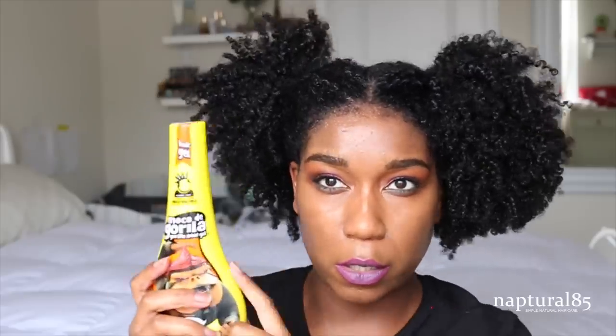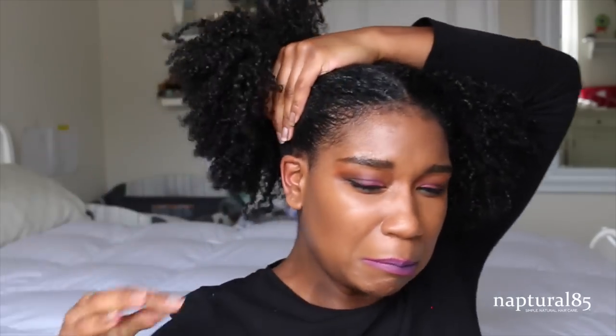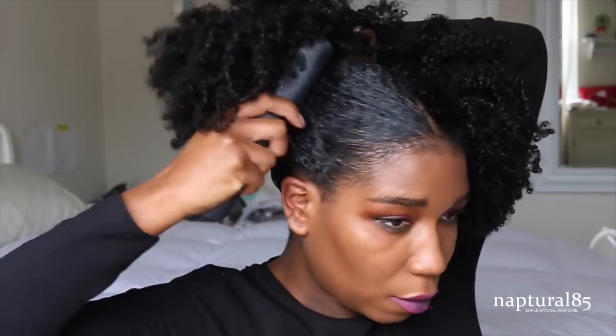On this side I'm going to use the Gorilla Snot first. You can get a little feel of the texture - it's a very sticky gel. I cannot believe I'm putting this all over my hair like this. Look how sticky it is! It feels so weird going on. I've never applied this much of this gel. It's like I'm putting glue on my head. So I just brush it in. Okay, it doesn't look bad.